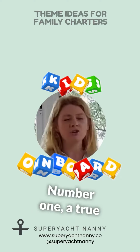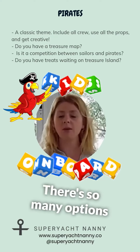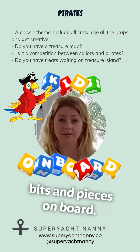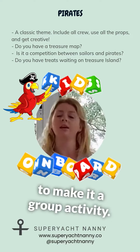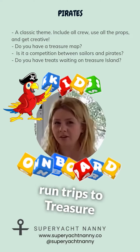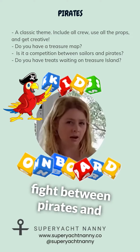Number one, a true classic which everybody enjoys is Pirates. There are so many options you can do with the pirate theme. I'm sure you've already got a few props and bits and pieces on board. It's really lovely to get all the crew involved and make it a group activity. The guests love it. You might need some tender-run trips to Treasure Island, and you might need a water fight between pirates and sailors.